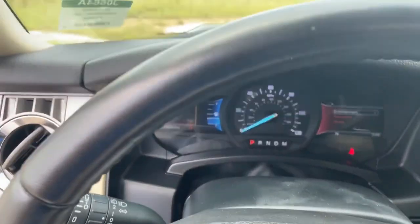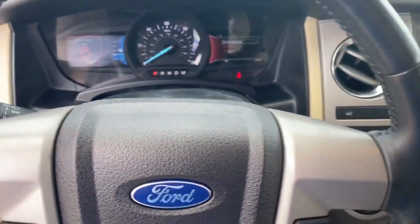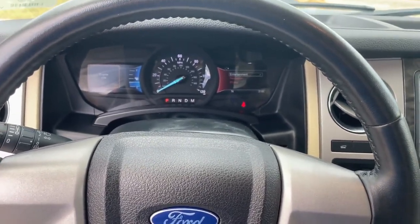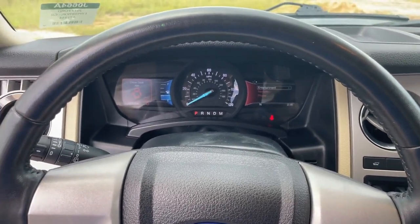And as you can see here, only got 70,000 miles on it. Anyway, Tracy, this is my favorite 2017 Expedition we have on the lot. I hope to see you soon, hopefully for a test drive. You have a good day now.